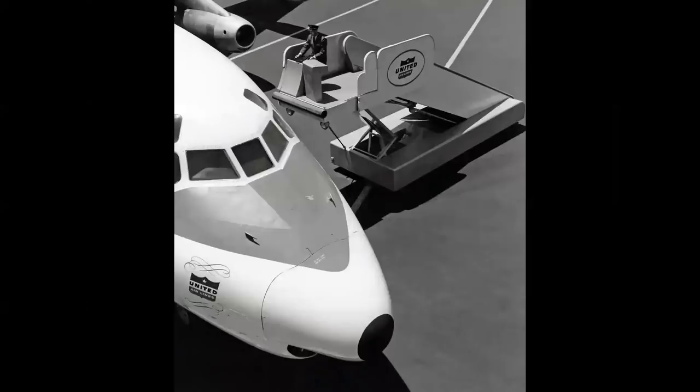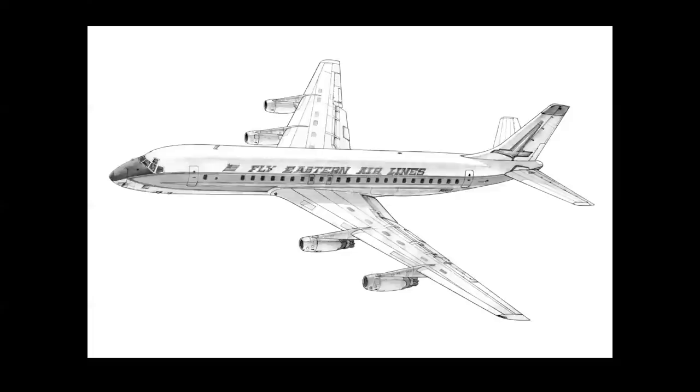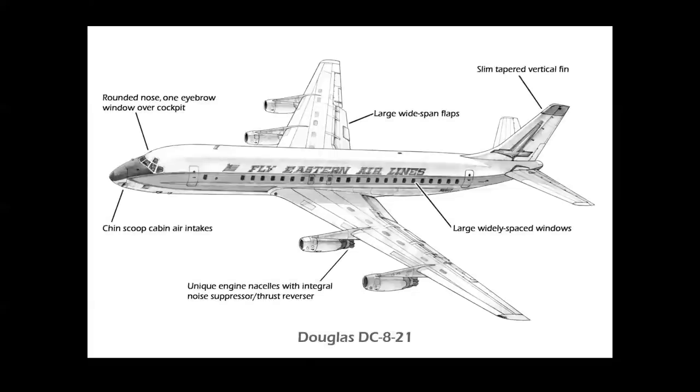The windshield is a three-piece arrangement with the center pane and a single eyebrow window over the cockpit. So on the DC-8, here are the identifiable factors: a rounded nose with one eyebrow window over the cockpit, large single-piece wide-span flaps, a slim tapered vertical tail, large widely spaced windows on the fuselage, and the unique nacelles with the integral noise suppressor thrust reverser ring, shown here in the closed position.